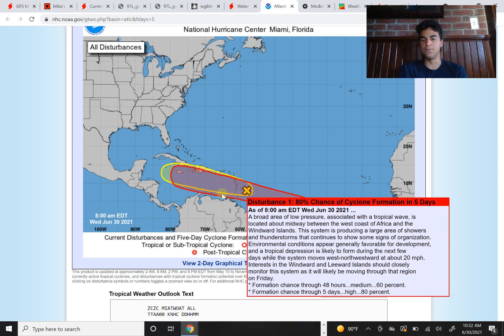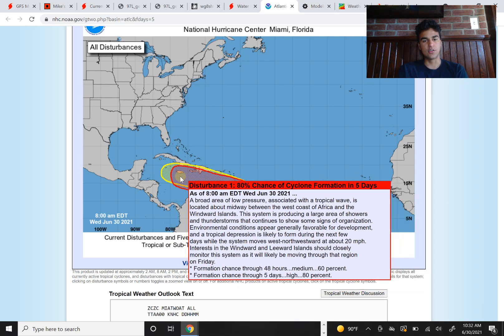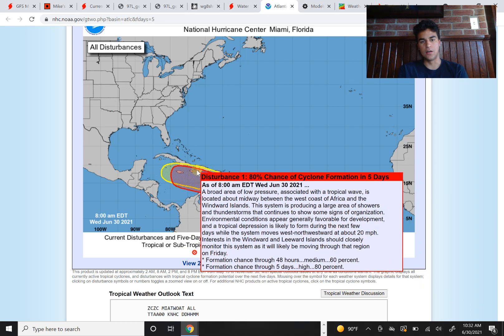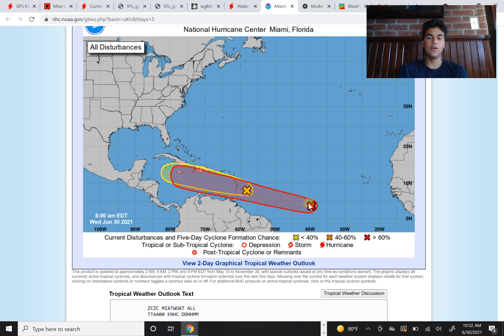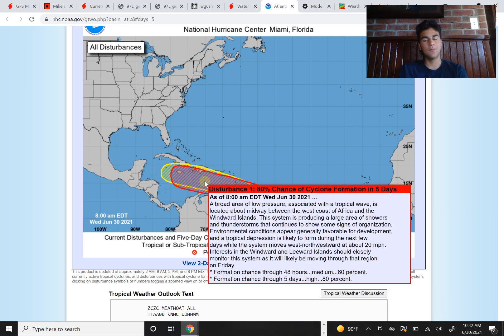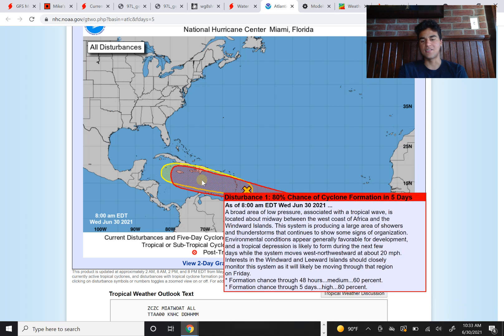Based off of this, you see how large of an area this covers — it extends all the way to Caribbean islands such as Dominican Republic, Haiti, and Jamaica. This is going to move quite fast to the west, moving west-northwest at around a 20 mile per hour clip, which is a little bit faster than average, as storms coming off the African coast typically go around 15 miles per hour.